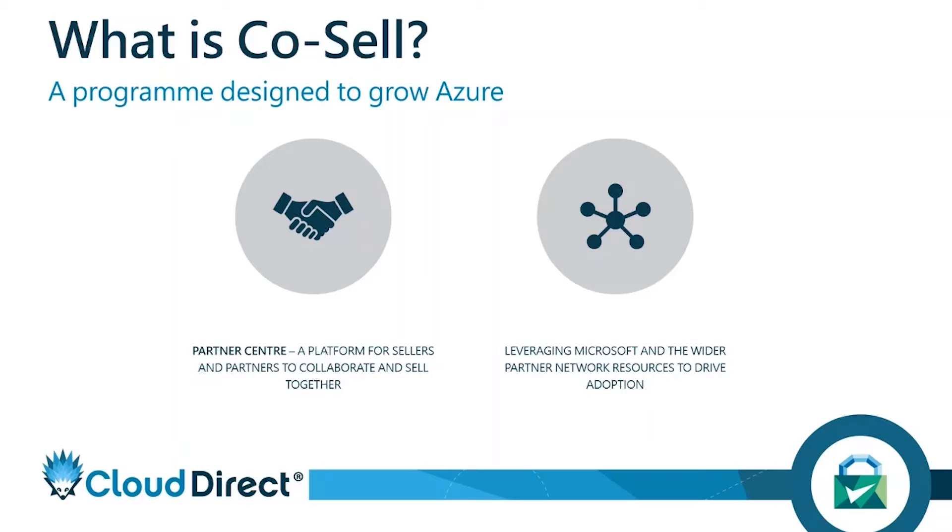So the CoSell program is a great method for really introducing Microsoft as a relationship into your organization, and other partners such as us at Cloud Direct.